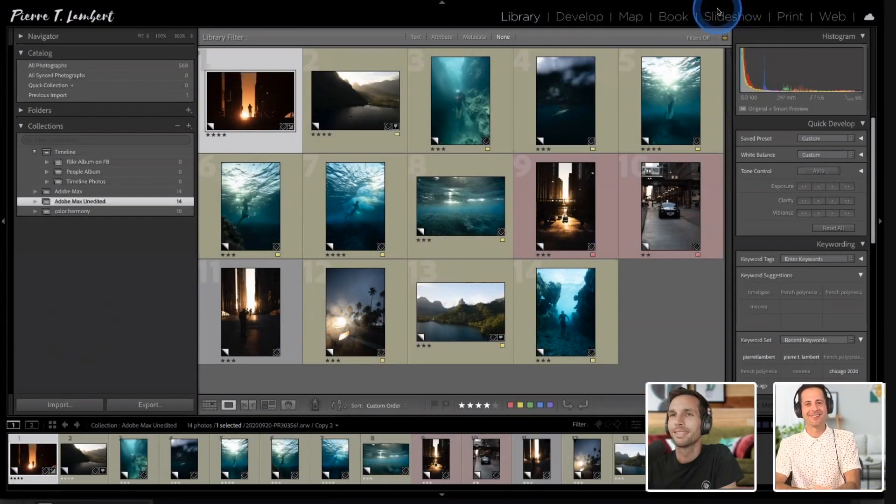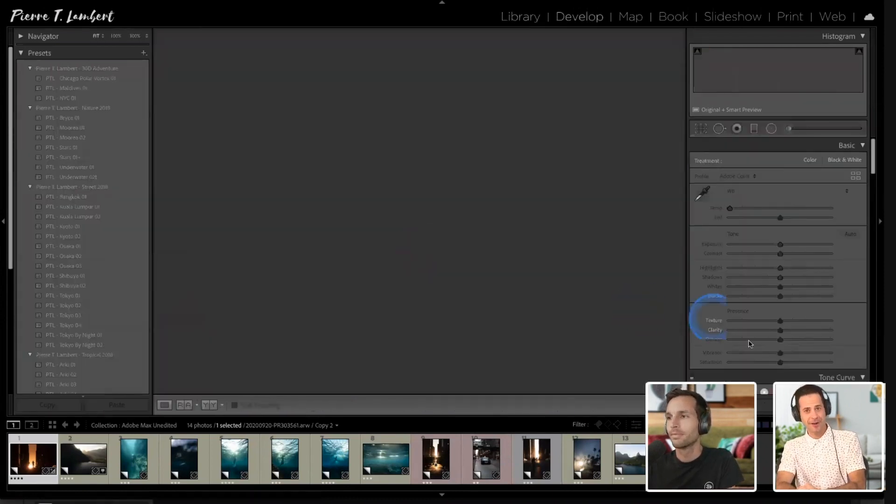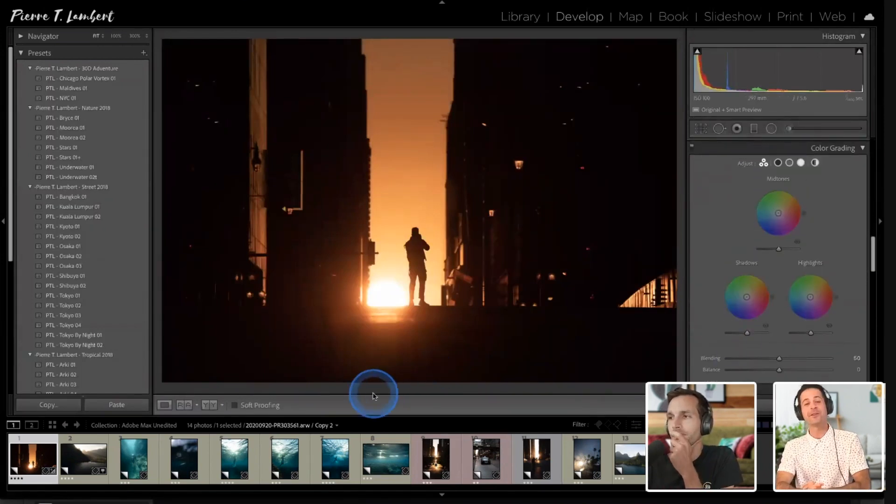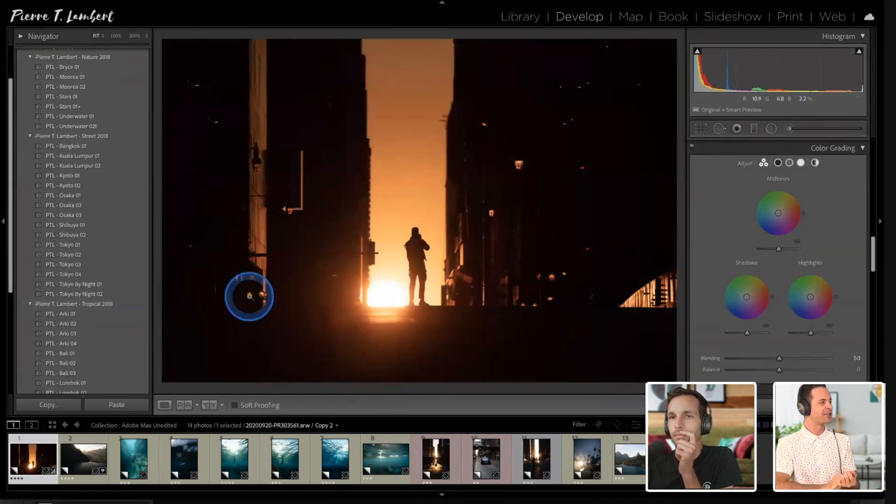We are back with the one and only Pierre T. Lambert. There were some questions in the chat about the new color grading features available in Lightroom Classic. For those of you who have not already done so, it's time to update your software. If you are an Adobe Creative Cloud subscriber, this feature was launched today, so you'll have instant access to the all-new color grading in Lightroom. Back over to Pierre to show us photo editing with the all-new color grading.